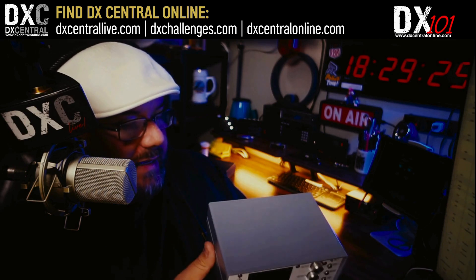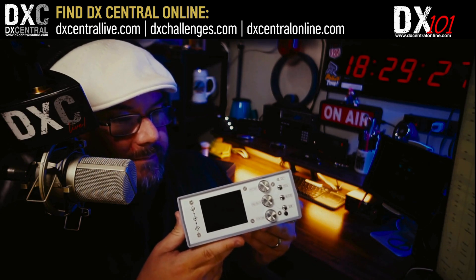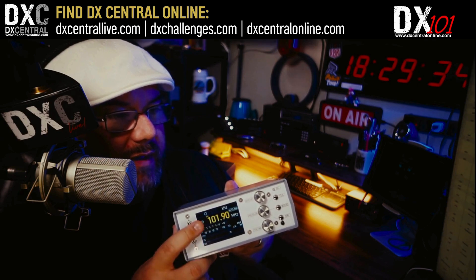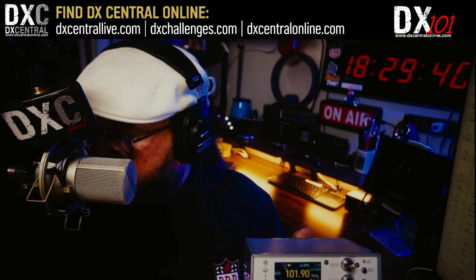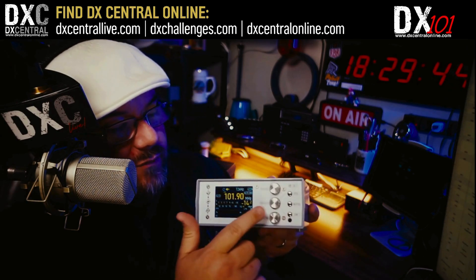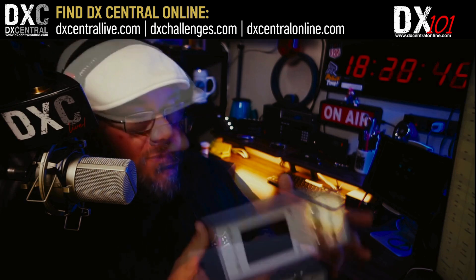This is the desktop model of the TEF 6686 radios you can find on AliExpress — this one just came in today. When I turn it on you'll see the logo and then the screen. You have your frequency up here, and it looks quite different from the 286's screen. This is the actual version we're looking for — the one with this particular screen layout. This is the radio we're going to be walking you through.